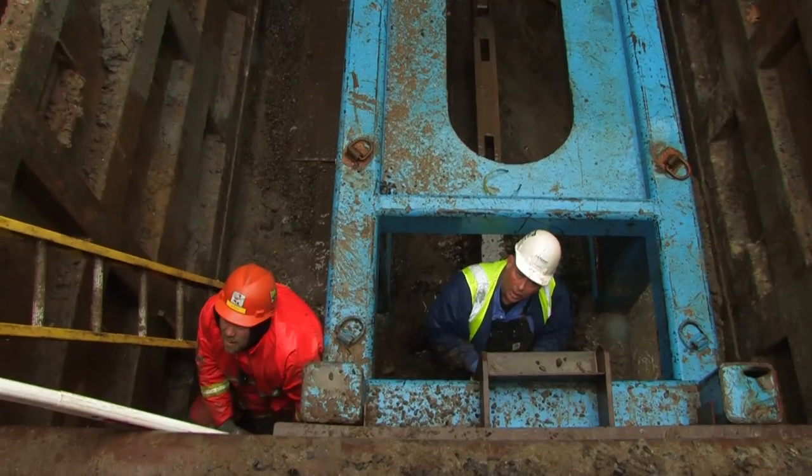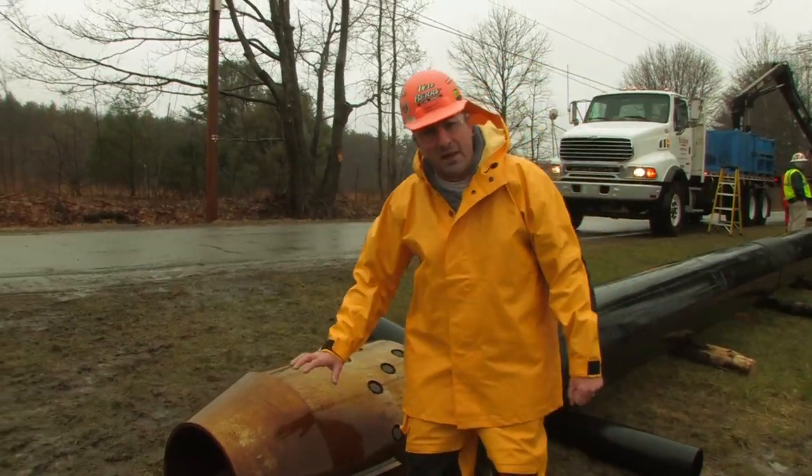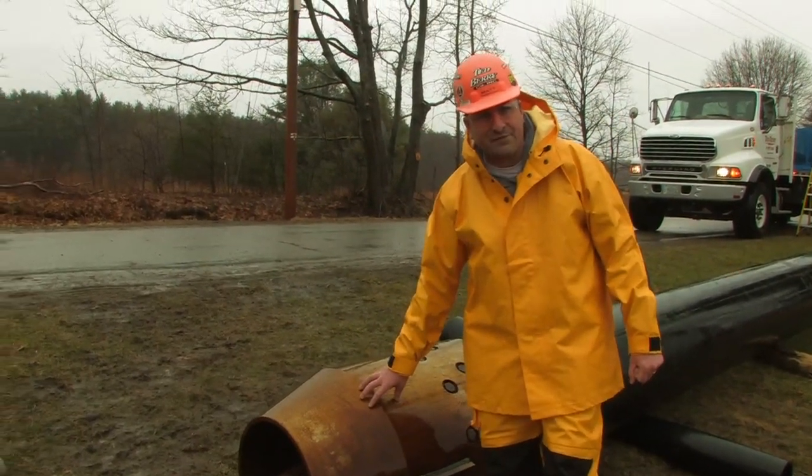We're using a 315-ton static rod burst machine today. The expander head is behind me. We'll be installing a pilot in front of it. Total burst length is about 485 feet.